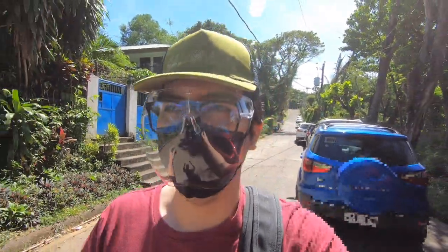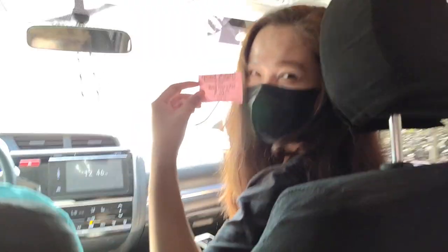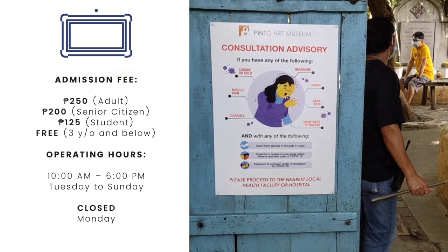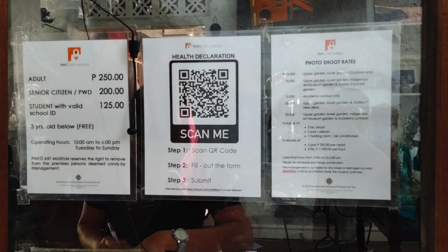We're here at Pinto Art Museum, located in Lufshin Subdivision. We headed straight to the entrance, bought our tickets, accomplished a health declaration form, and scanned the QR code displayed by the door.